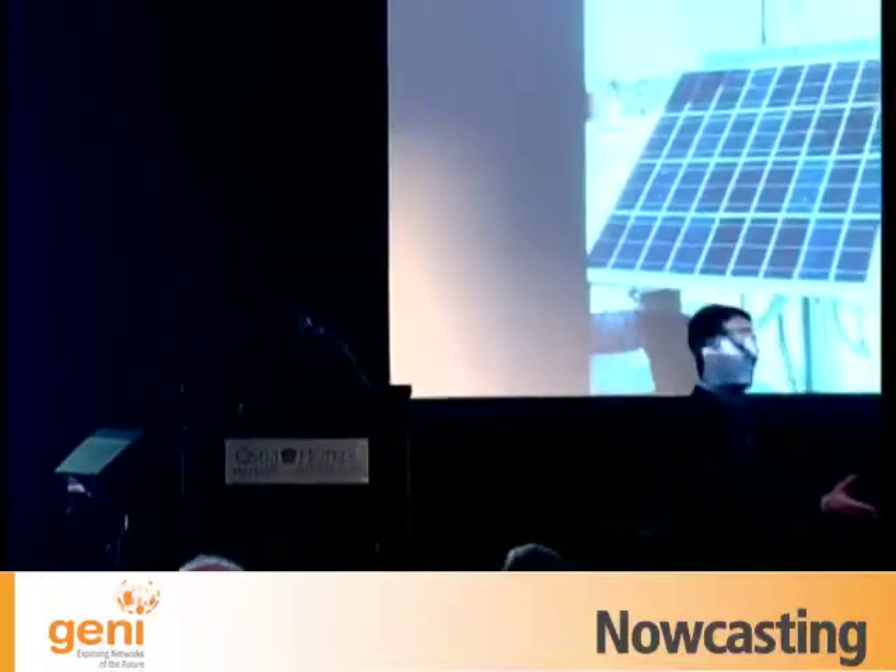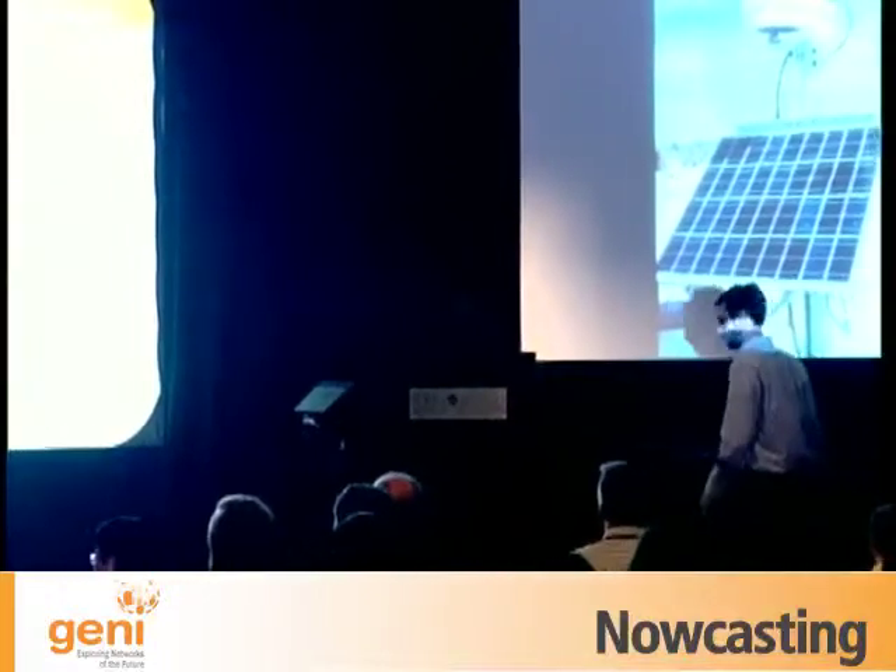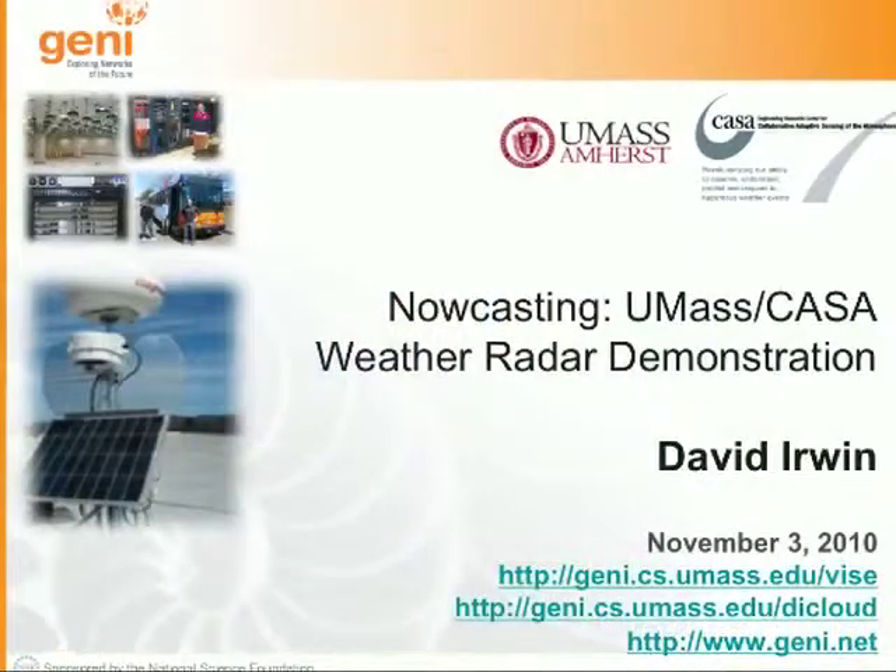I'm going to talk about something a little bit different than the presentations you've seen so far. I'll start by asking: what do radars have to do with GENI? That's a question I get asked quite a bit. At UMass, we're the center of an NSF Engineering Research Center that focuses on studying experimental networks of small, controllable weather radars.